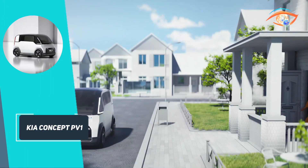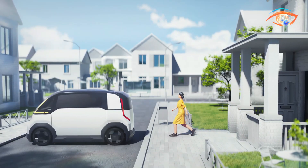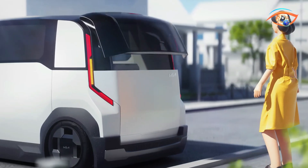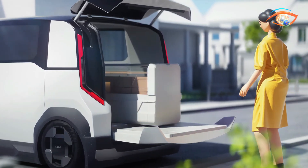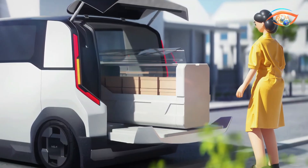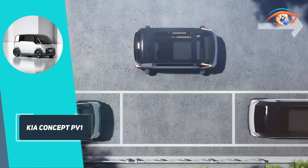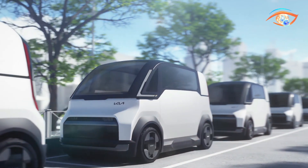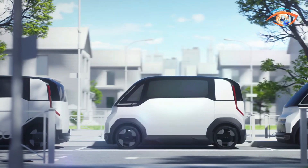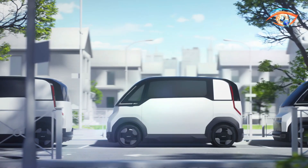The PV1 is suited for cargo delivery or mobile retail, and supports vehicle-to-load functionality, enabling it to power external devices and enhancing its versatility for different applications. A member of Kia's PBV series, the PV1 showcases the company's dedication to eco-friendly and flexible transportation. With its compact dimensions and innovative features, the Kia Concept PV1 is poised to redefine urban transportation by offering a flexible and eco-friendly solution tailored to the evolving demands of city life.